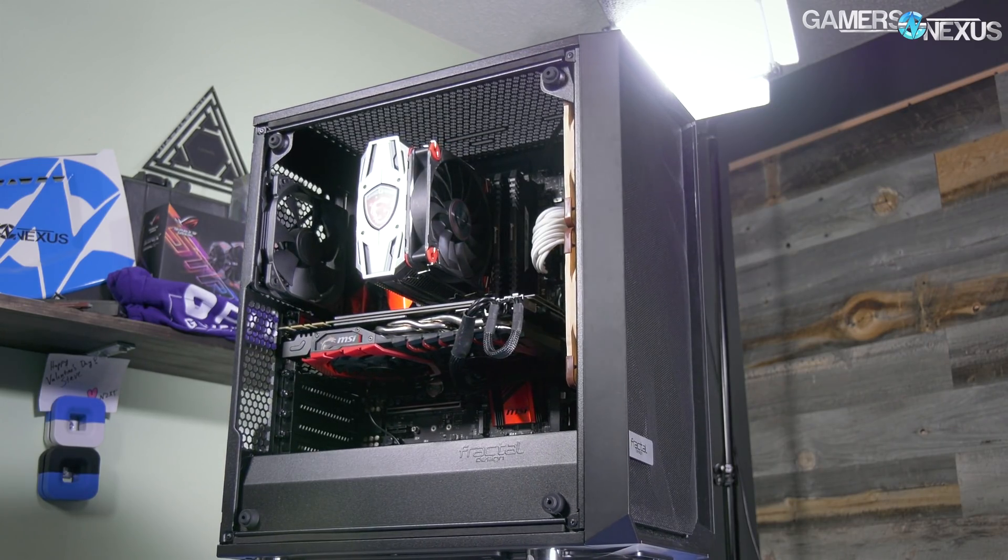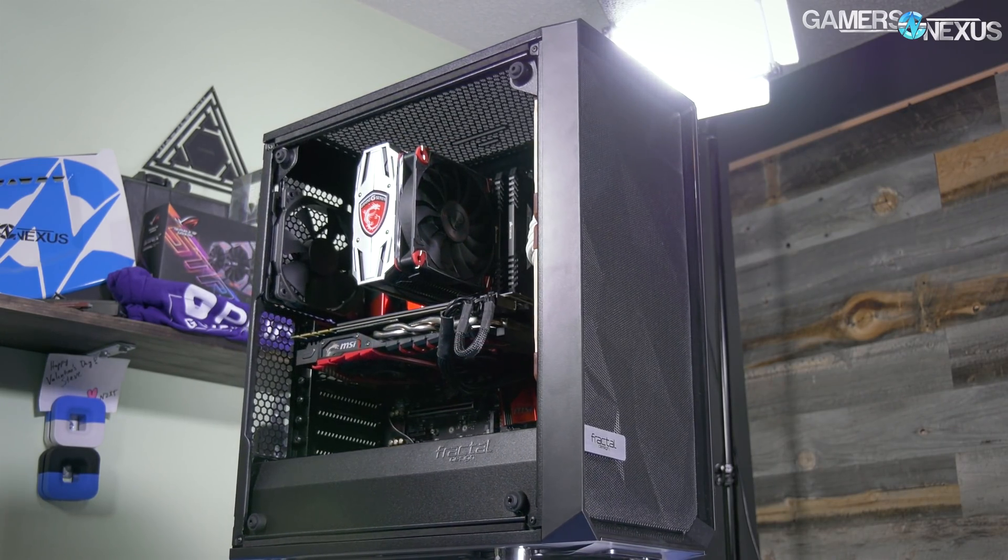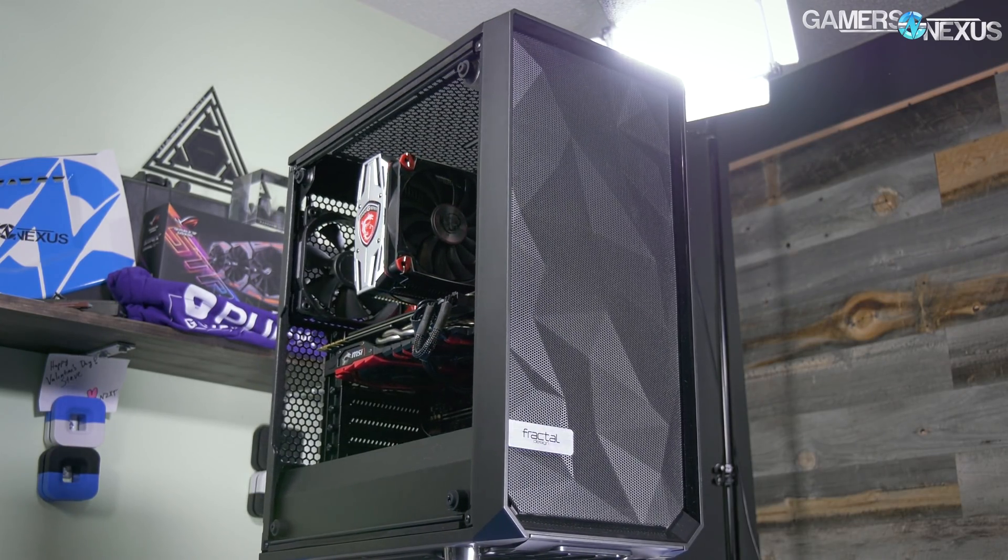Today we're giving out awards for the best cases in categories of thermals, silence, design, overall quality, and more.